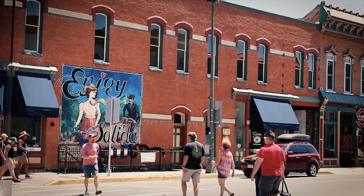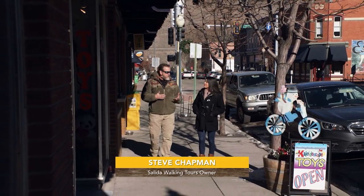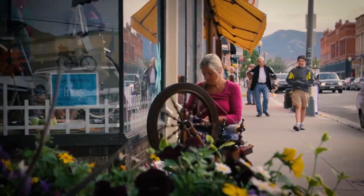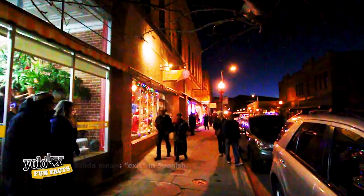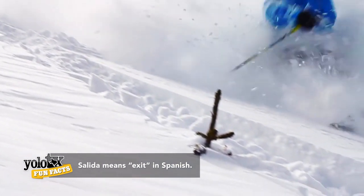Salida started out as a boom town created when the railroad came here to help service the mines. Once the original pioneers came in, Salida grew up very quickly and transitioned into what's happening today — a wonderful tourist town where folks come down from Monarch Mountain skiing or go rafting on the Arkansas River in the summer.